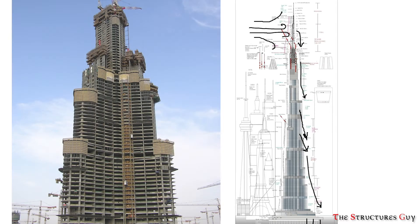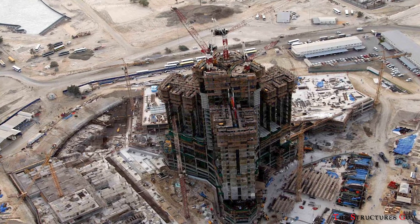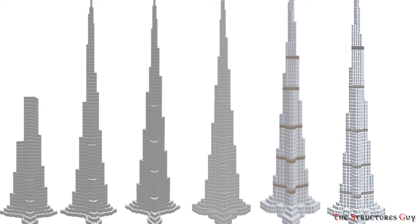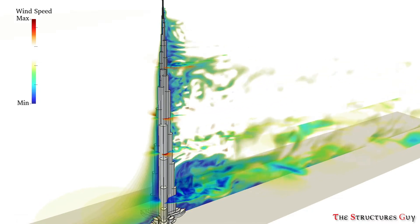The setbacks are achieved by aligning columns above with the walls below to provide a smooth load path, enabling construction to proceed without the normal delays associated with column transfers. At each setback, the building width changes. The advantage of the tower stepping and tapering is essentially to confuse the wind — wind vortices can never sufficiently combine because the wind encounters a different building shape at each tier.